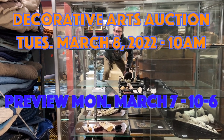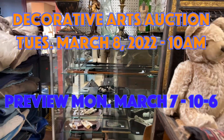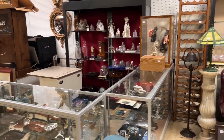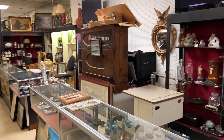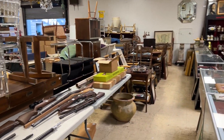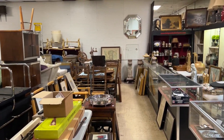Hey everybody, it's Ken Jackson from Uniques and Antiques and I'm going to do the quick walkthrough for our March 8th 2022 decorative arts auction — about 400 and some lots of collectibles, antiques, rifles, firearms, furniture, art, jewelry, etc.